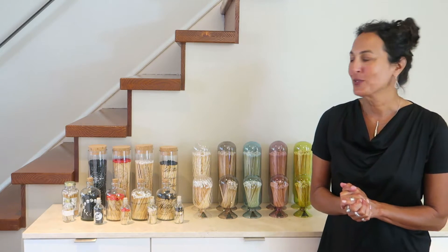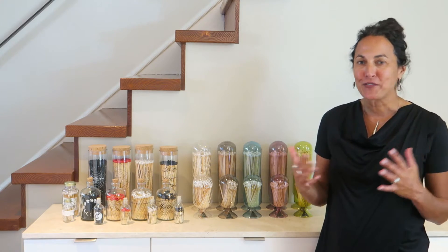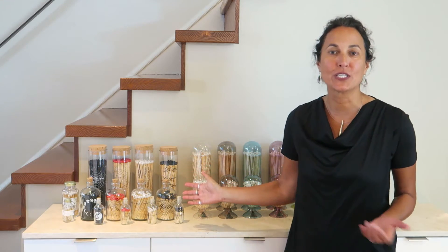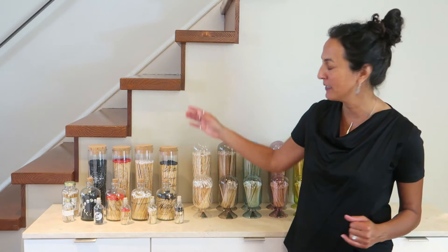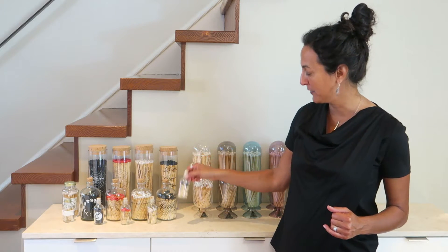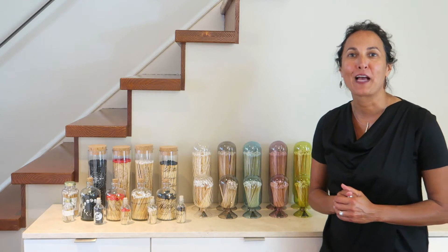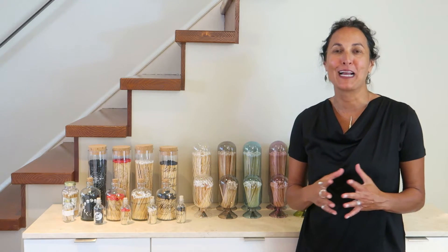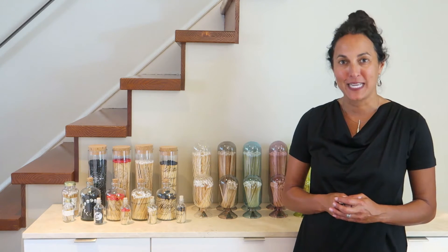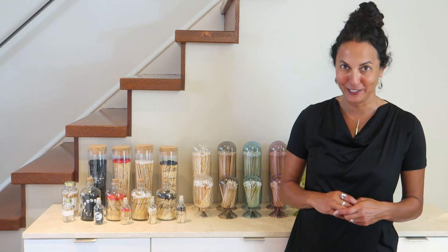We sold it really well for a long time. And then to keep it fresh a few years later, we introduced the Apothecary collection, which is still on our line today. We have it in everything from the large fireplace matches to the little mini match bottles. At that time I started joking that we were no longer a candle company and that we were now a match bottle company, because our match bottle sales exceeded our candle sales for the first time ever that year.